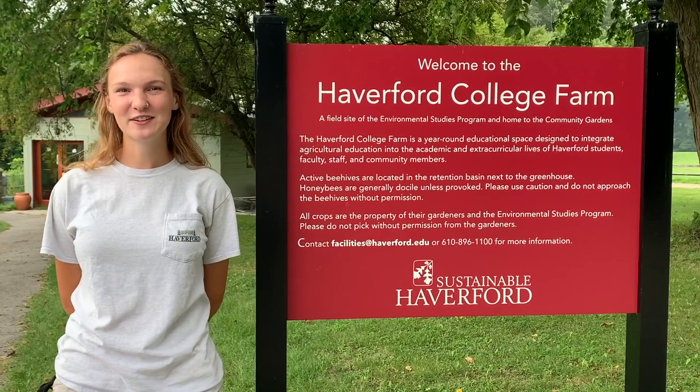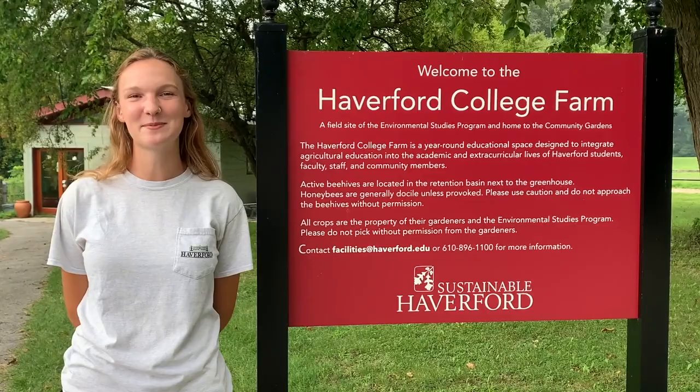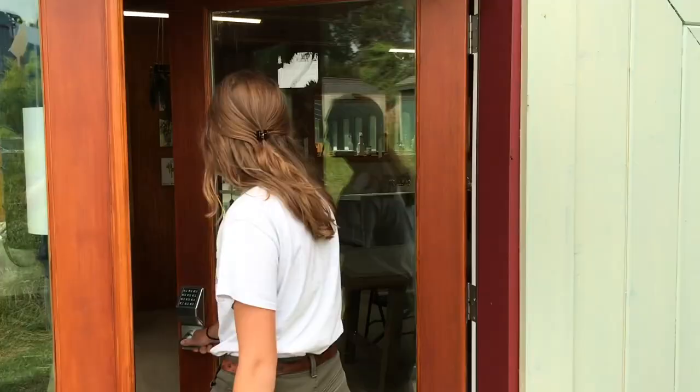Hi, my name is Madison Tillman, but down at the farm most people call me Tilly. I graduated from Haverford in 2018 and have been managing the farm in the farm fellow position since then. The Haver farm is located down past the facilities garages, and today I'm going to give you just a quick tour so you can see a little bit about what's going on down here.